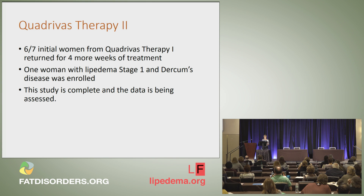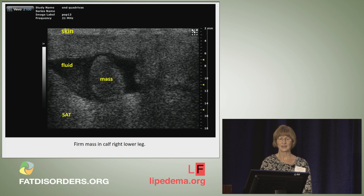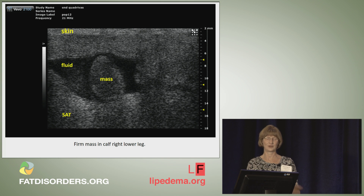We finished quadrivus two. We had six of the seven initial women — they all wanted to come back. The seventh wanted to return but had a family illness, so we invited a woman who had stage one lipidema and Durkheim's disease. We are processing through that data right now. I wanted to show you a mass on the leg of one of the women in the quadrivus study — she came back for quadrivus two, and at the end of the study, this was gone. We think this was a vessel in the leg that had become sclerotic and fibrotic, with fluid around it. We even tried to get an MRI to locate it, and it was gone.